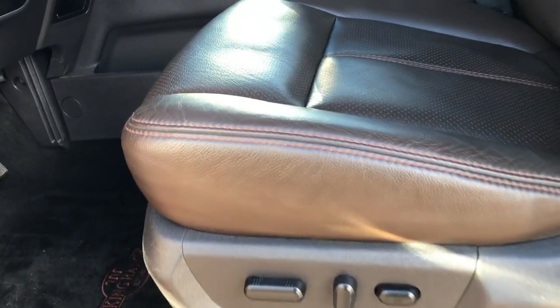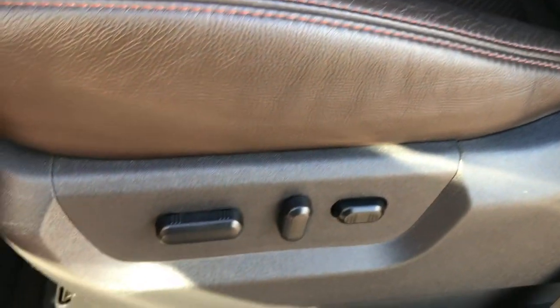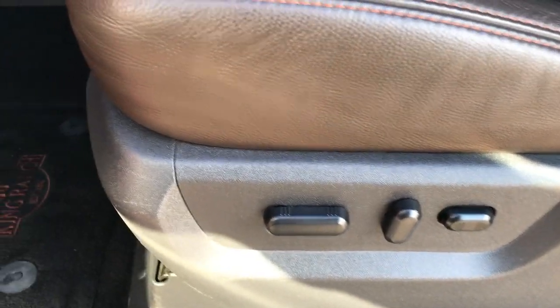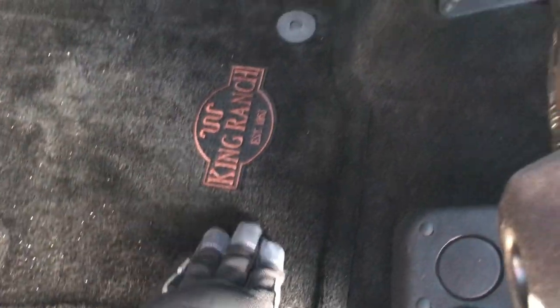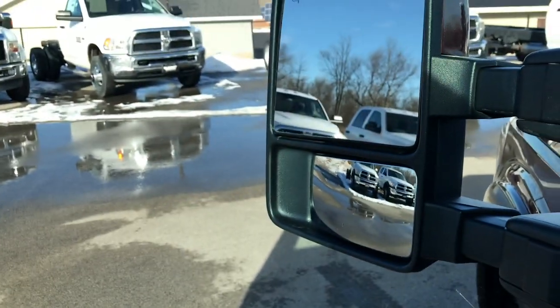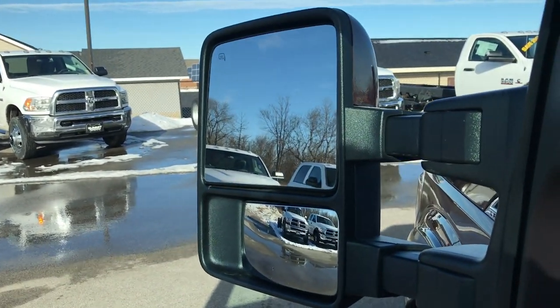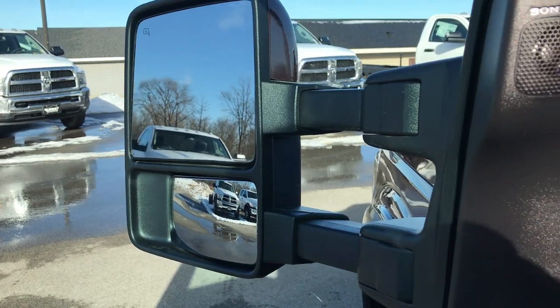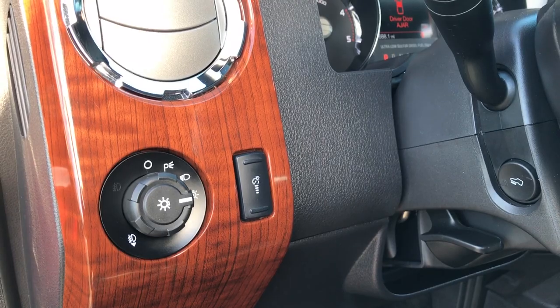Inside, the King Ranch package gives you a chocolate brown leather interior. You can see the King Ranch logo on the backrest with orange stitching. Both front seats are heated and cooled. You get the King Ranch floor mats and carpeting is like new underneath. Power windows, power locks, power mirrors. It has the power scope tow mirrors — they power fold in, power fold out, and power telescope out. Sony sound system throughout the truck, auto headlamps, and power pedals.